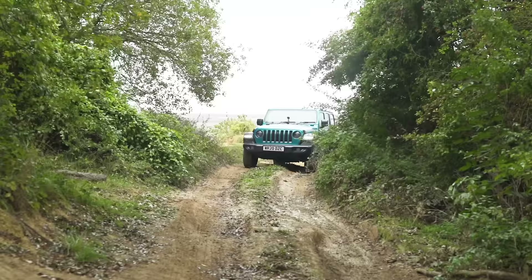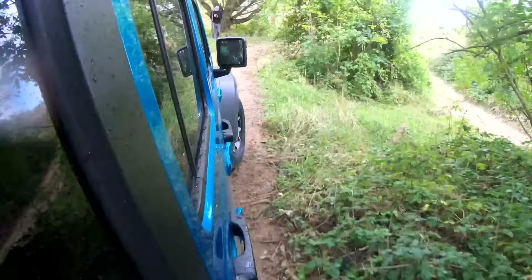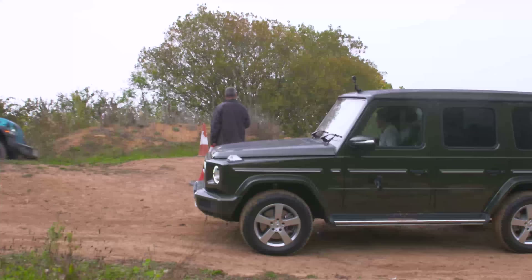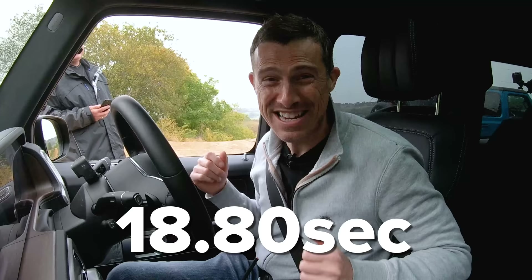The Jeep's turning circle is slightly better at 12.4 metres. It went round in 18.8 seconds, so the Jeep just beat the Defender. Now it's my turn in the G-Wagon and I've got to absolutely hammer it to win.